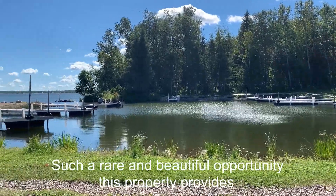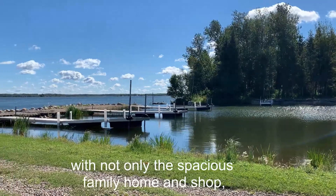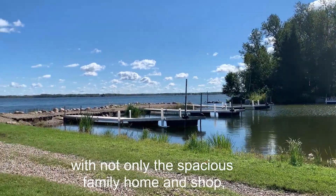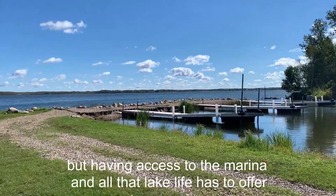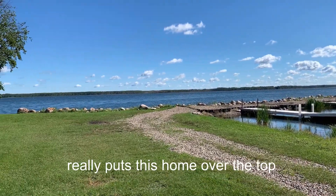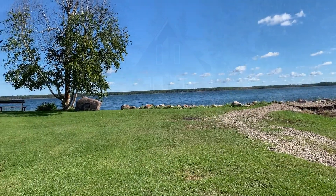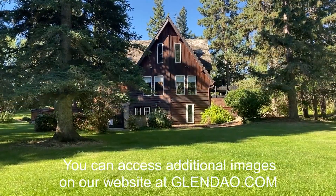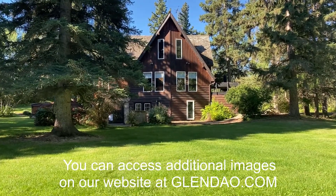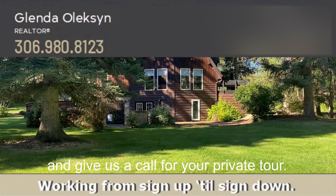Such a rare and beautiful opportunity this property provides — not only the spacious family home and shop, but having access to the marina and all that lake life has to offer really puts this home over the top. You can access additional images on our website at GlendaO.com and give us a call for your private tour.